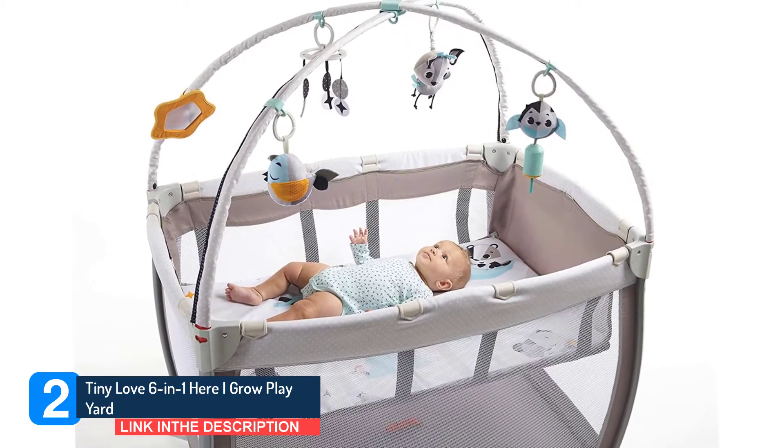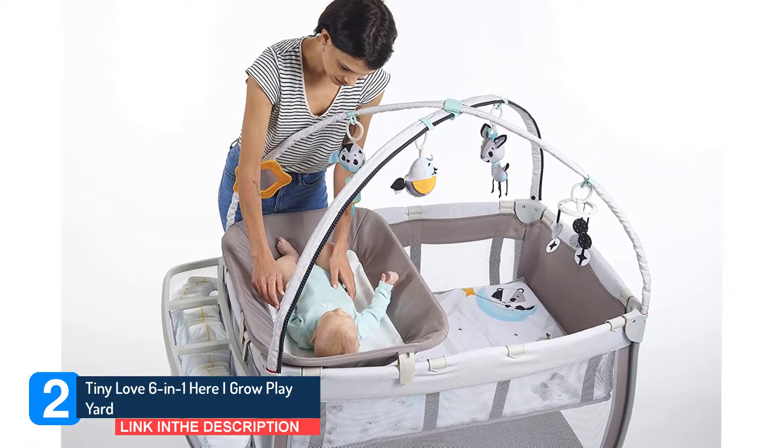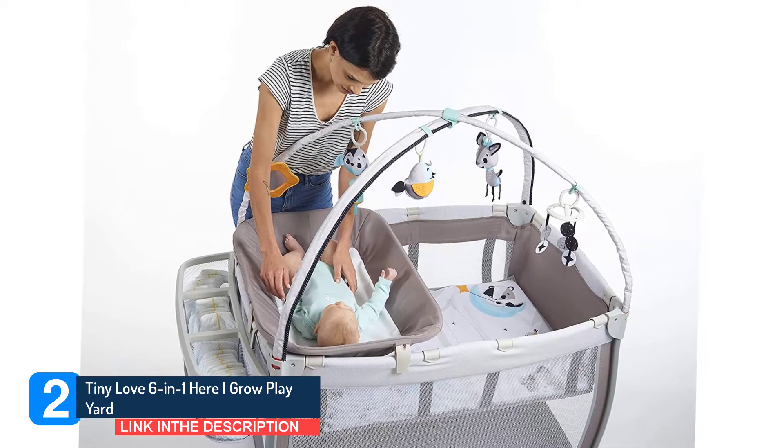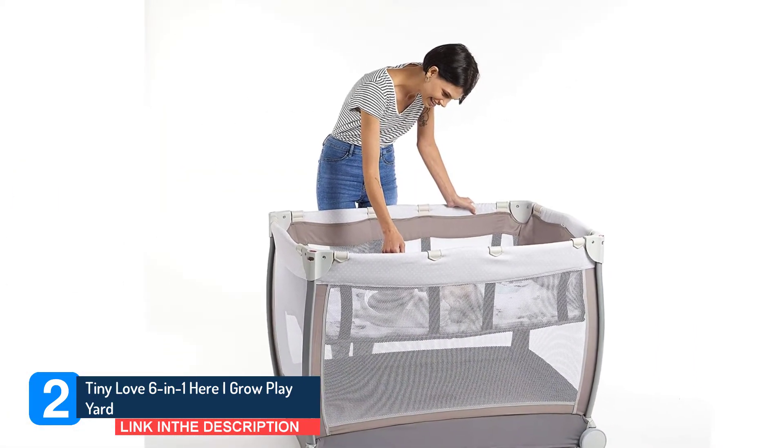The arch can also clip into the top of the play yard's frame to double as a mobile. Made with a metal and plastic frame and polyester fabric, the materials feel sturdier and more comfortable than those found in less expensive options.